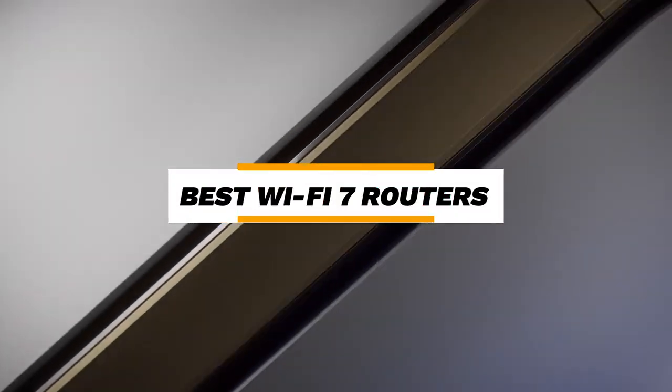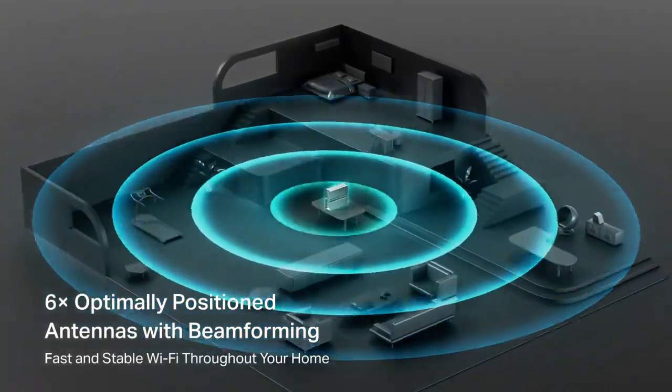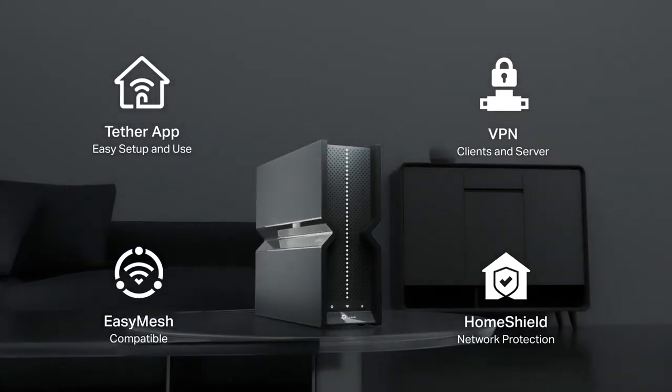Welcome to our roundup of the best Wi-Fi 7 routers for your home or office. Whether you're looking to upgrade your network speed, enhance coverage, or tap into the latest wireless technology, we've selected the top models that offer exceptional performance, reliability, and cutting-edge features.